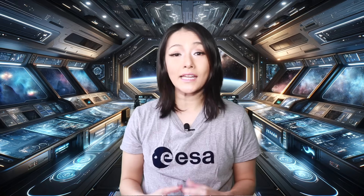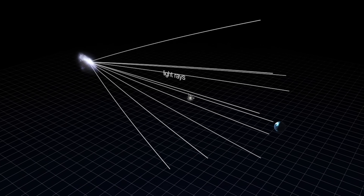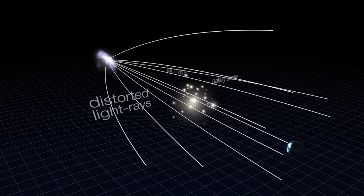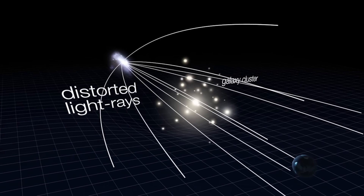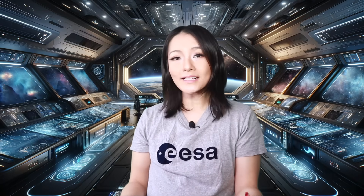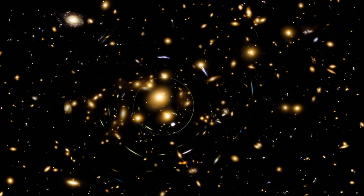Gravitational lensing happens when a massive object like a galaxy or a galaxy cluster, which we call the lens, bends the light from something even further away, which we call the source. This can make distant objects appear distorted, magnified, or even multiply imaged in the sky.